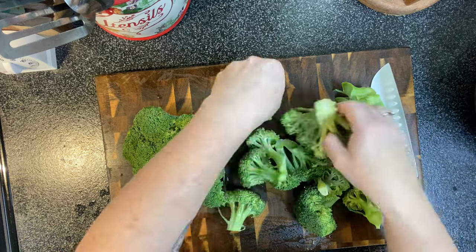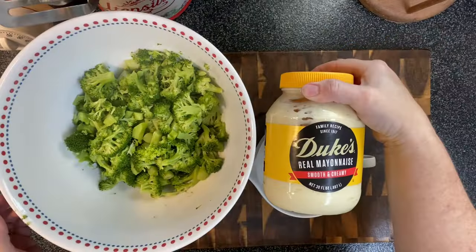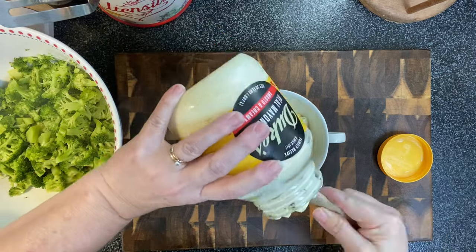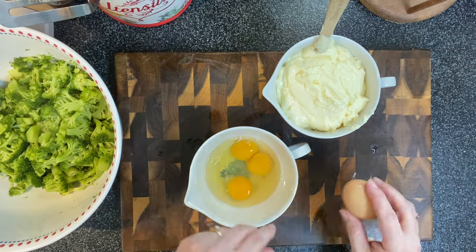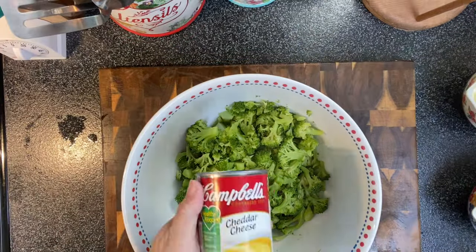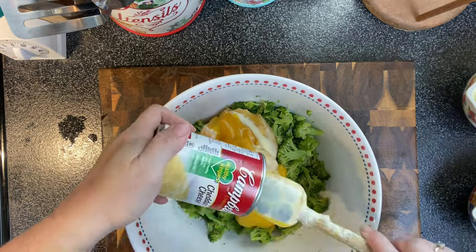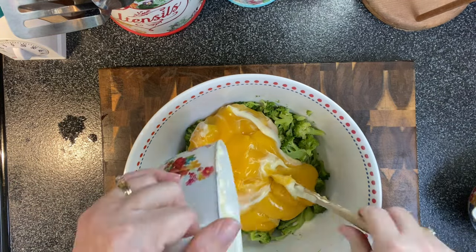Next up is broccoli casserole. For the holidays I usually go ahead and get some fresh broccoli — I've got two heads here — cut it up small and boil it on the stove. Then we're going to do about a cup and a half of mayonnaise and four eggs. The broccoli is roughly about five cups. Traditionally broccoli casserole would have a cream of mushroom, but I love mushrooms and I'm allergic to them, so I use cream of cheddar soup instead. You could also use cream of chicken, or if you're not allergic to mushrooms, go ahead and use that.